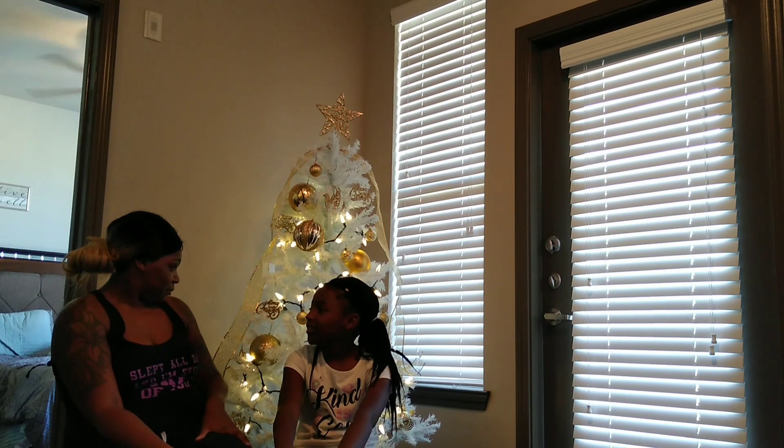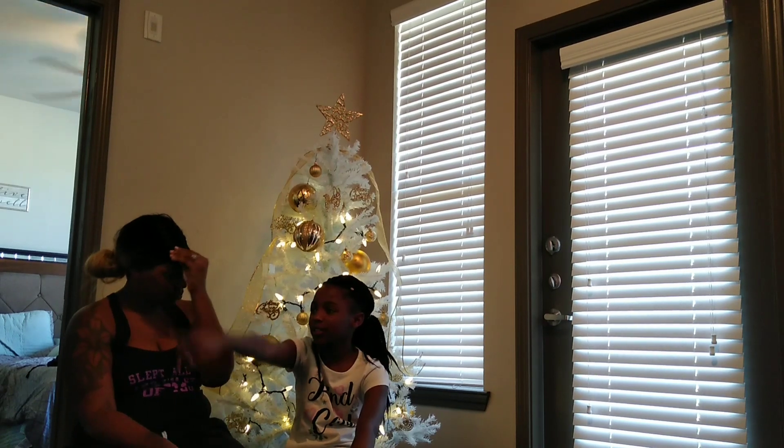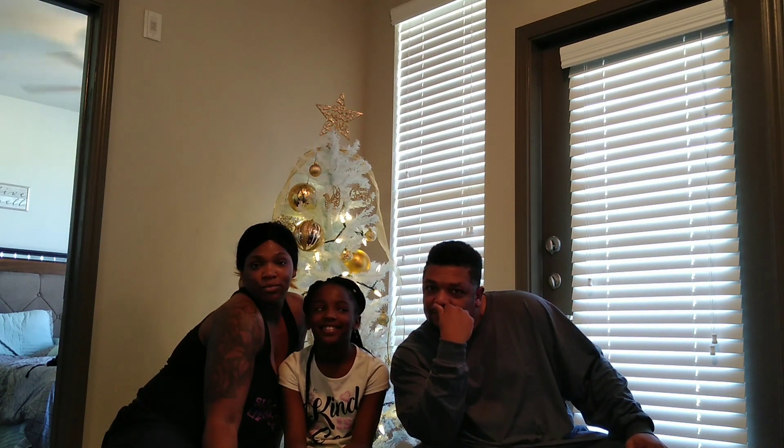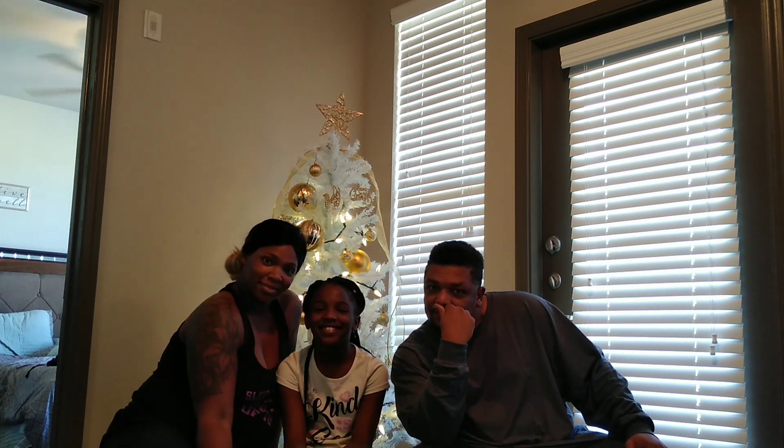Let y'all get a good view of everything we got. Maybe take one in front of the Christmas tree. Do you like three in front of the Christmas tree? Maybe in front of the Christmas tree. Oh, so cute.